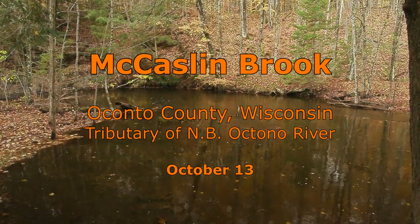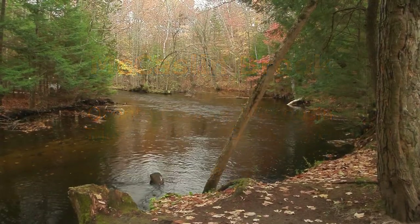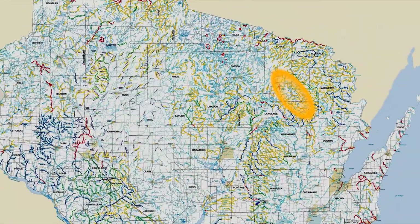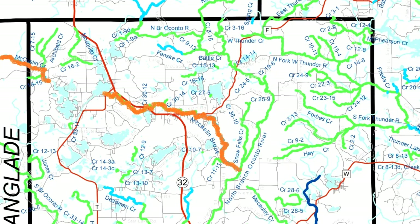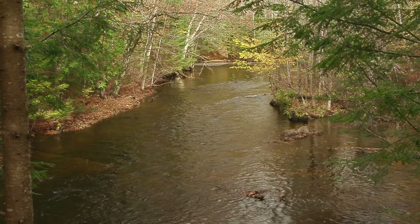McCaslin Brook is a tributary of the North Branch Oconto River in northeast Wisconsin, offering 8 miles of Class I and 8 additional miles of Class II trout water. Wild populations of brook and brown trout are augmented with annual stockings of brown trout fingerlings.